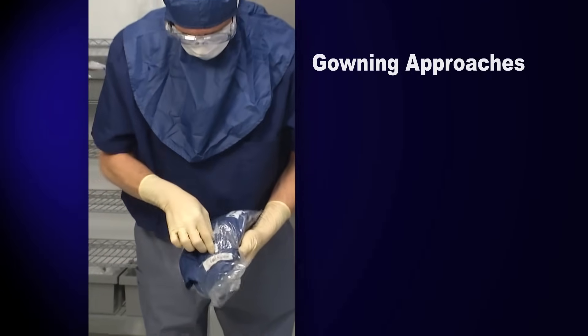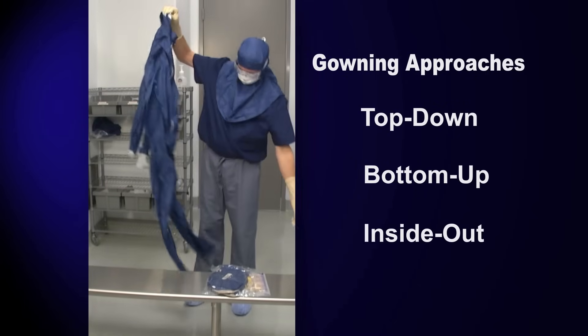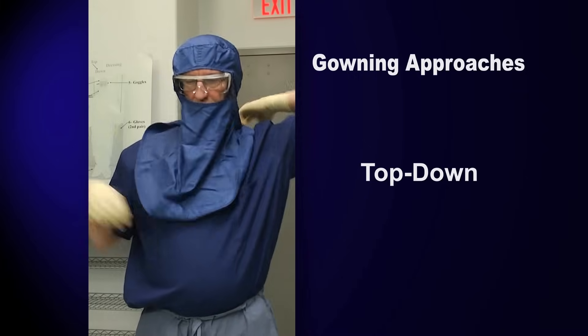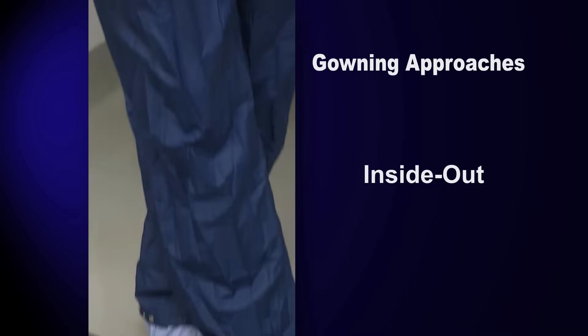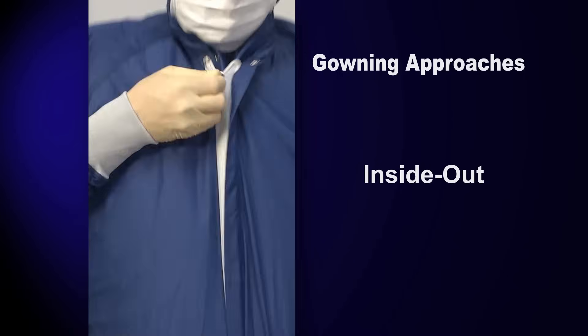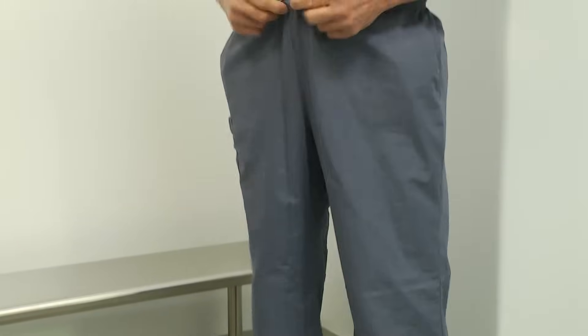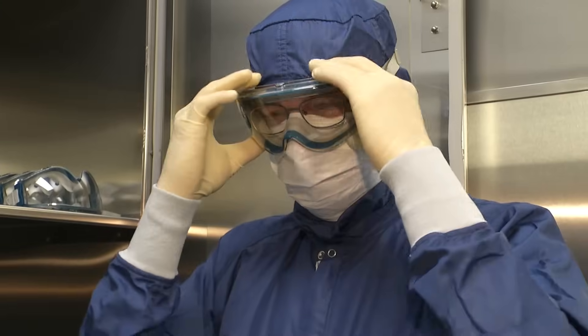There are three basic gowning approaches: top-down, bottom-up, and inside-out. This relates to the order in which garments are put on. Top-down helps ensure that the lower garments and shoes don't pick up extra contamination. Bottom-up helps to keep the upper garments as clean as possible. Inside-out covers the largest portion of your body first. We're going to use the top-down approach. We'll begin by demonstrating some general gowning — the basic garb for almost any processing area — then continue on through aseptic gowning, the protection level required for most critical processing.